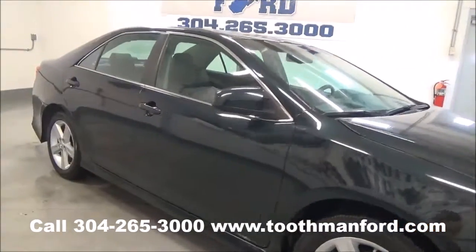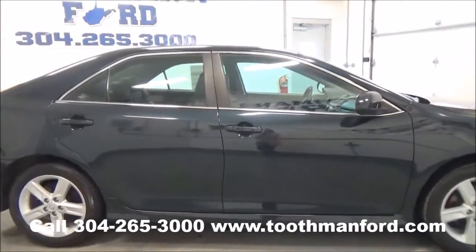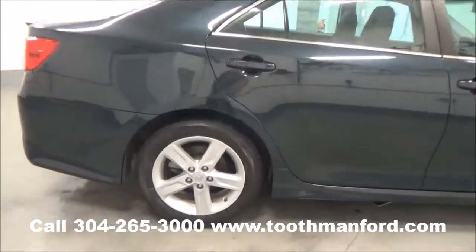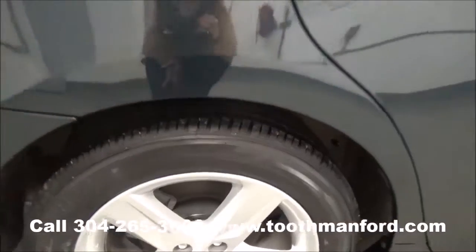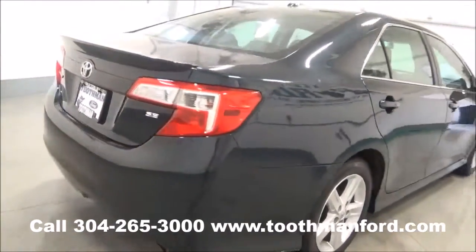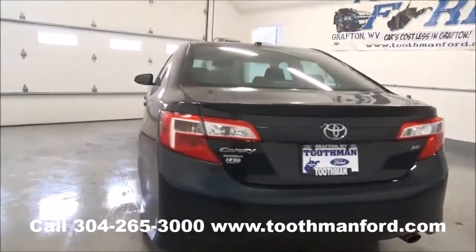We have a 2012 Toyota Camry, SE, four-door, midnight blue, fog lights, alloy wheels in excellent condition. This vehicle is a must-see — no visible dings, no visible dents, with only 17,100 miles.